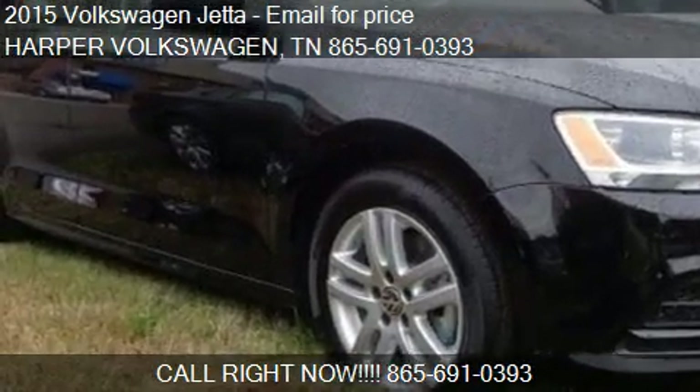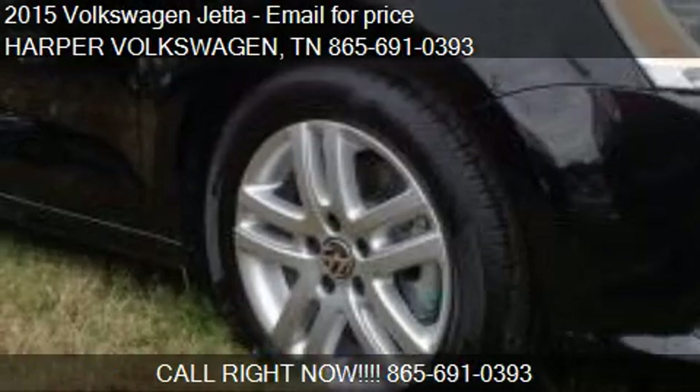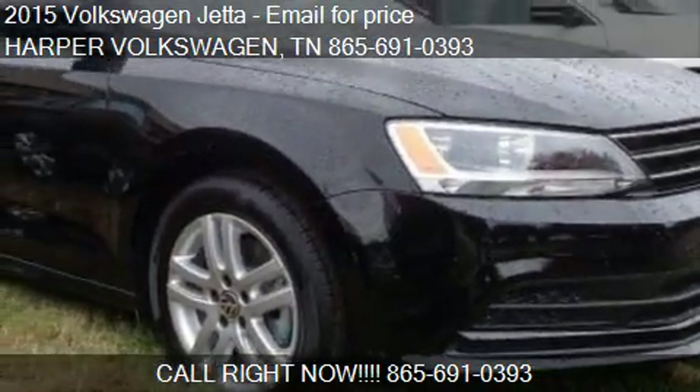This 2015 Volkswagen Jetta is offered by Harper Volkswagen. This vehicle is just over 10 miles and could be yours today.